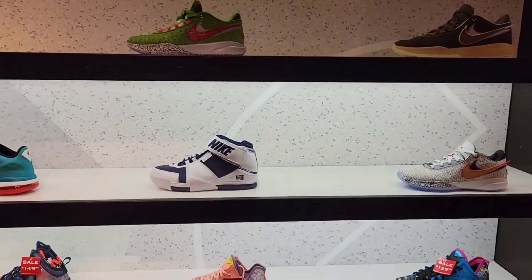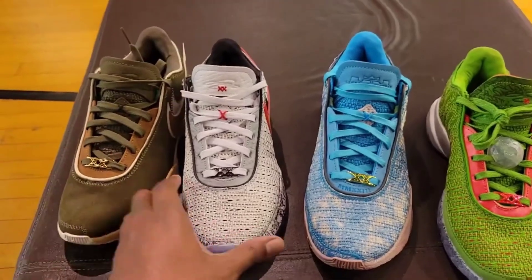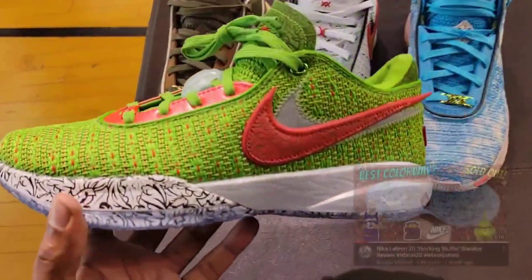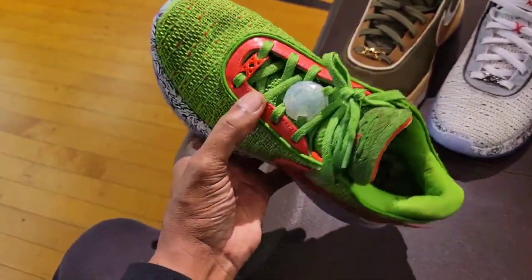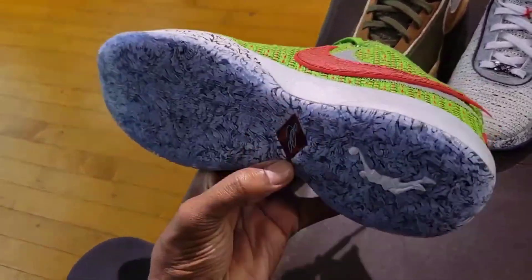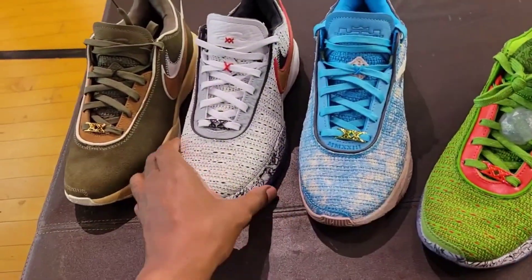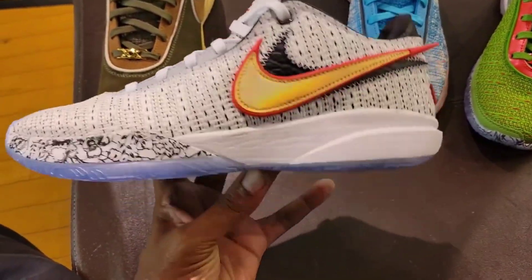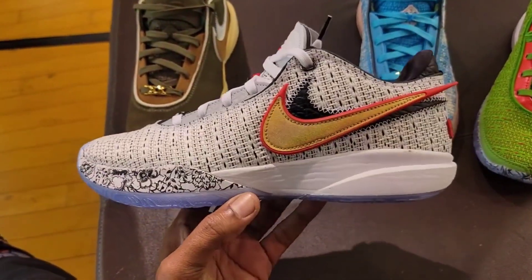Along with the debut colorway, a lot of these LeBron 20s, man. Let me know which ones you guys like the most. I do own this one — full detail review on my channel. I switched the laces up because it comes with some red laces. I like the colorway — the red and green upper, silver midsole. I'm a big fan of this translucent outsole as well. Then we got the debut colorway — white and black, you got the gold Nike swoosh on there with that translucent outsole.